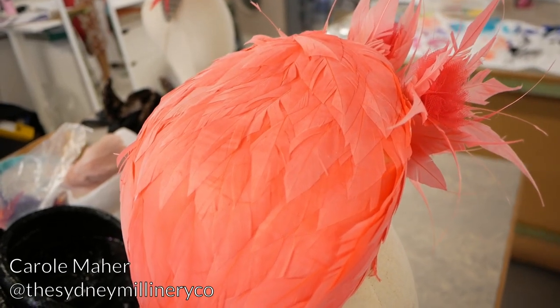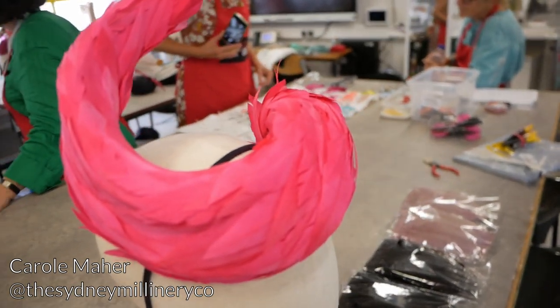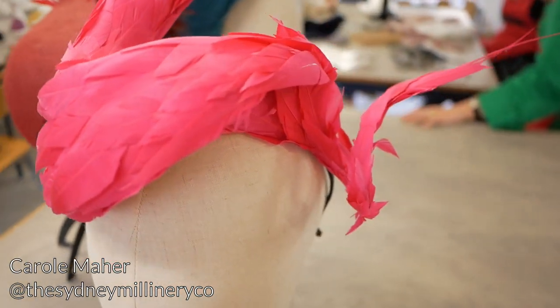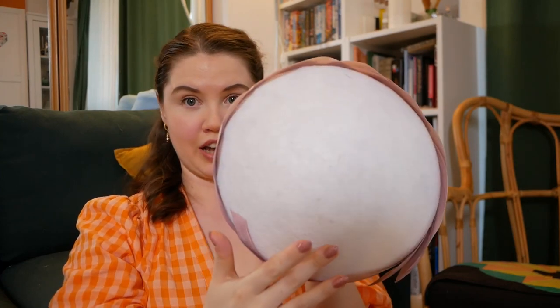I'm not going to explain exactly how to do this because if you want to know how to do this technique you can get in touch with Carol — some of her classes are available as videos from the Millinery Academy website. What I will do is show you what I got up to during the class. I've brought back a whole bag of things — here is the beginnings of a feathered hat.